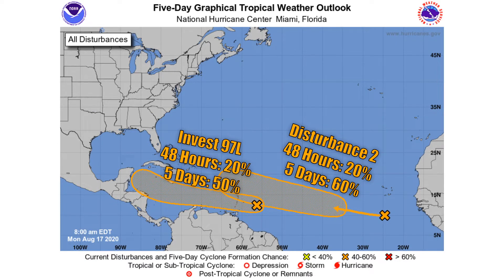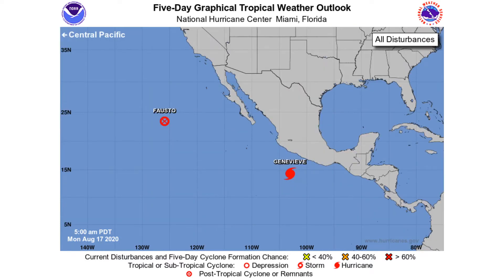Here is the current five-day graphical outlook from the National Hurricane Center for the Atlantic. We have Invest 97L — the one further to the left — with a 20% chance of developing within the next 48 hours and a 50% chance within the next five days. We also have Disturbance 2 further to the right of the screen, with a 20% chance within 48 hours and a 60% chance within five days. That would be potential Marco. Invest 97L is the one potentially becoming Tropical Storm or Hurricane Laura.